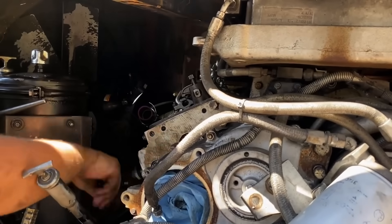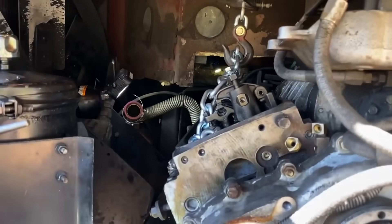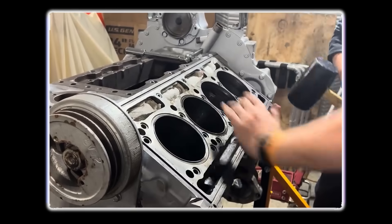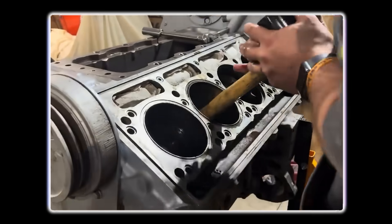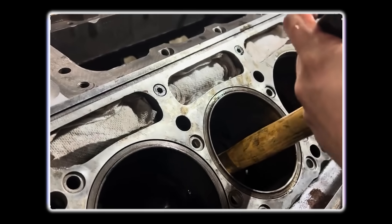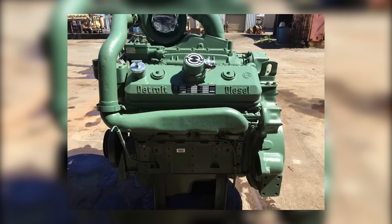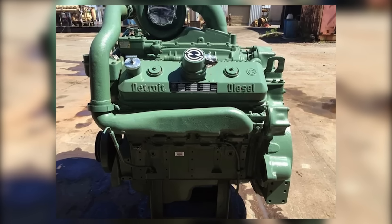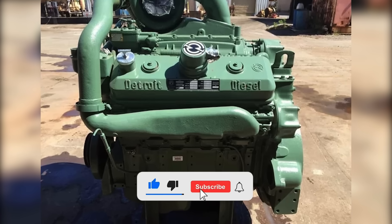Fuel delivery was handled by unit injectors, where each cylinder had its own camshaft-actuated injector. This concentrated high-pressure fuel generation at each cylinder, eliminating the need for long external high-pressure fuel lines and making for a simpler, more compact fuel system. The injectors were cooled and lubricated by the fuel itself, which reduced the overall risk of fuel system leaks — a welcome improvement over earlier designs.